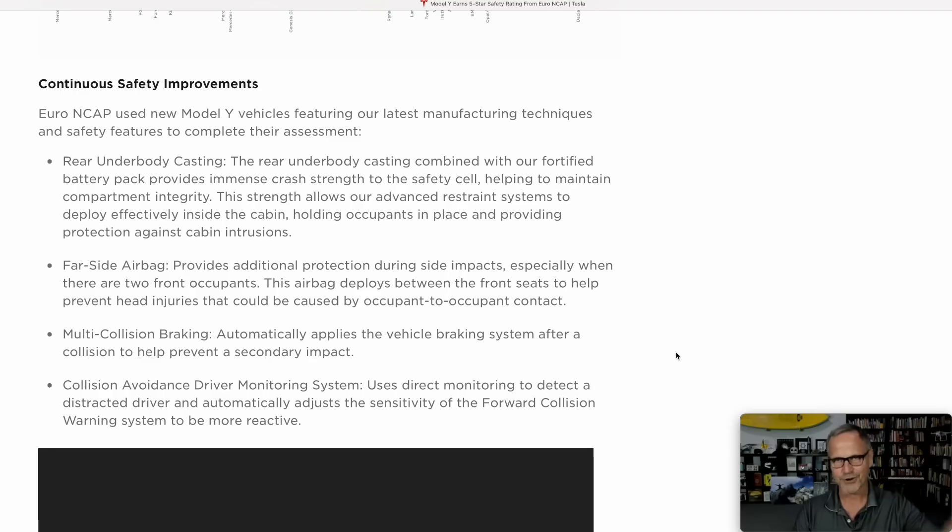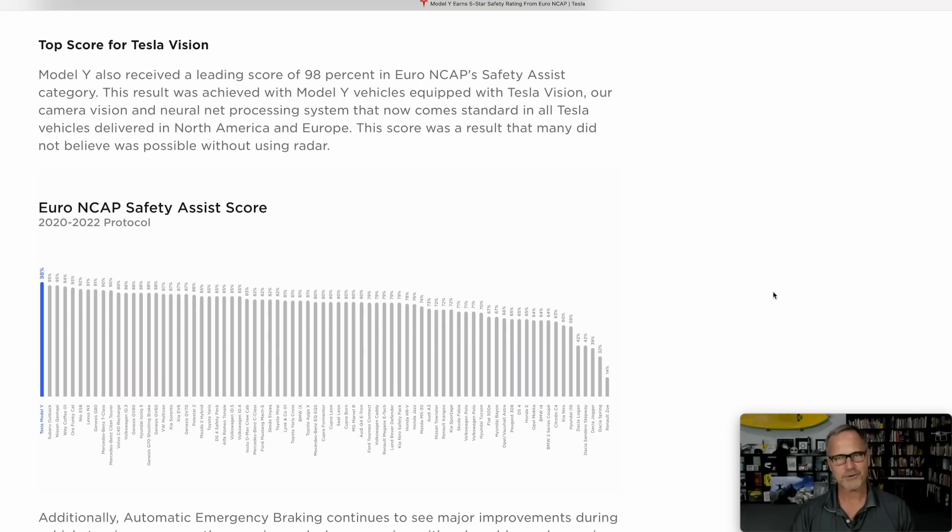So we've got the Euro NCAP scores, which are current, but Tesla's got other things in development that will make these cars even safer, and most of this stuff is software based so we'll all automatically get it over the air as it's approved. And finally, there's a score for Tesla Vision — Tesla Model Y got a 98% safety assist score. Model Y received a leading score of 98% in Euro NCAP's safety assist category. This result was achieved with Model Y vehicles equipped with Tesla Vision, their camera and neural network processing system. This score was a result that many did not believe was possible without using radar — this is vision only, and it's the safest safety assistance system on the market right now.